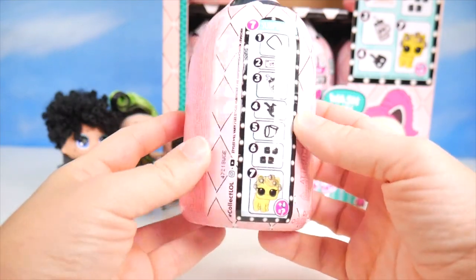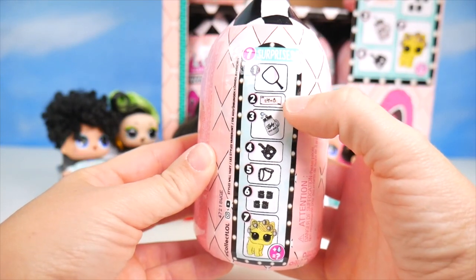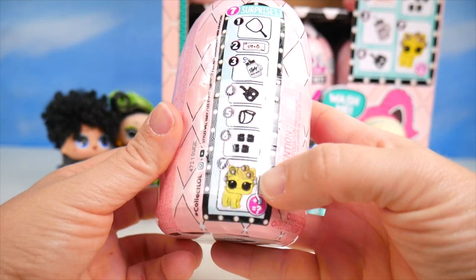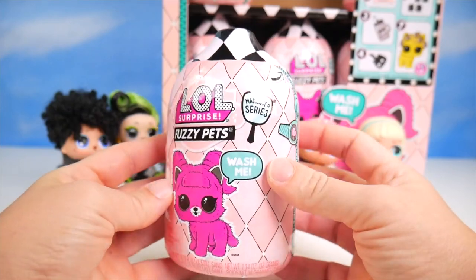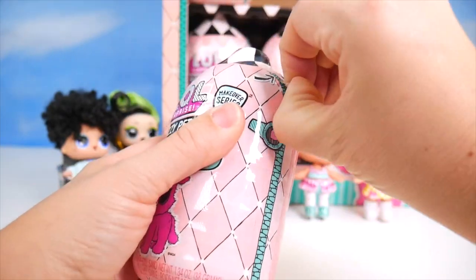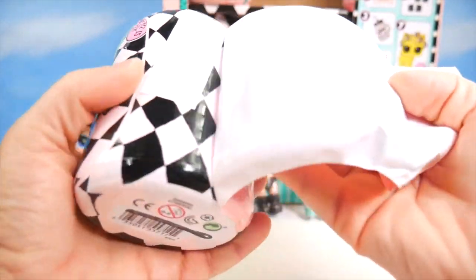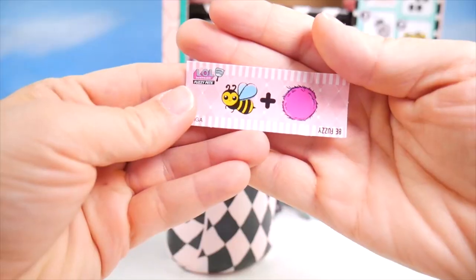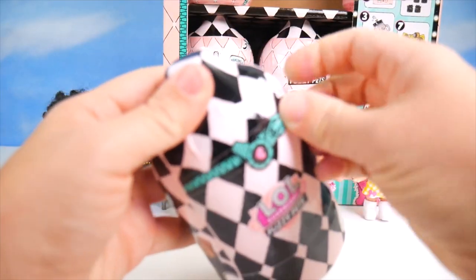Checking around back — it shows me the seven different surprises: a little mirror, secret message, water bottle, scoop, harness, shoes, and then our pet, which you can add water to and it'll do something special. This shape is kind of interesting — I wonder if it's supposed to be shaped like a shampoo bottle since you're supposed to wash them. Here we go, our peel-away zipper, and I get to pull back the first layer. I see this almost checkerboard diamond design. This says 'Be Fuzzy' — pretty cute. But I've got to keep going, I want to get in and see this pet.